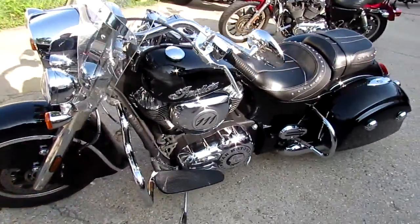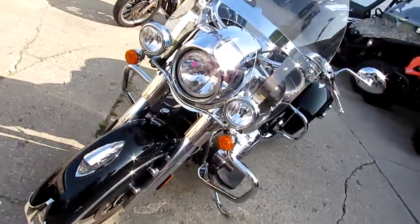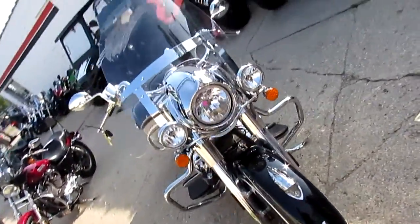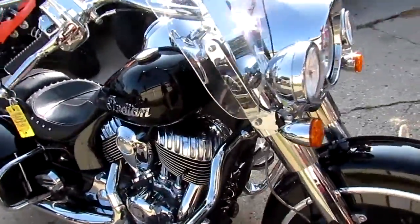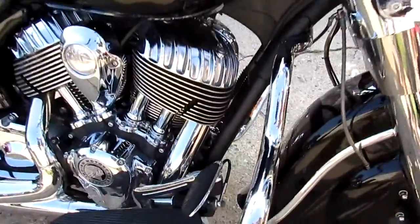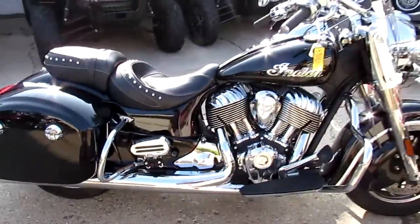Hey guys, it's Approval Powersports doing some videos on our used bikes. Any of you Indian fans out there, we got a great one for you. It's a 2016 Indian Chieftain for sale and we got this thing priced at $14,900. This bike books at $22,000, so $14,900 is a steal.